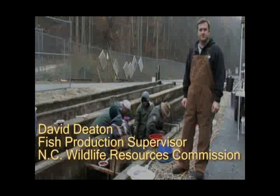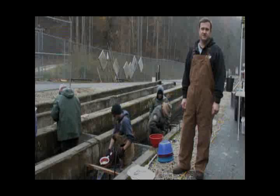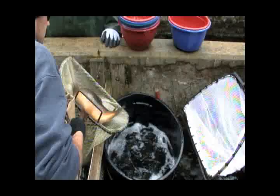I'm David Deaton, Fish Production Supervisor with the North Carolina Wildlife Resources Commission. Today we're here at the Armstrong State Fish Hatchery located in McDowell County. Armstrong Hatchery is one of our two primary cold water production facilities, the other one being the Bobby Incensor Hatchery in Transylvania County. Today we're here to show you how the trout program works. We're going to be witnessing some of the spawning activities that are going on — we're spawning brown trout today.